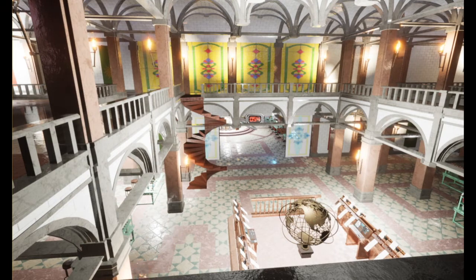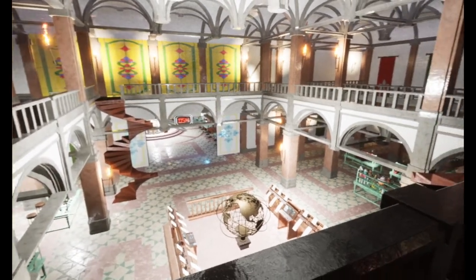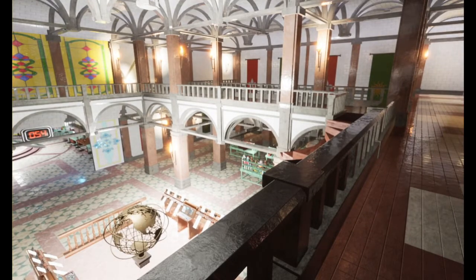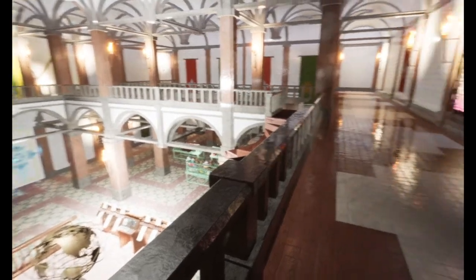I'm excited to show you the workshop where the elves work and we make all the toys and presents. Here you can see the workshop that was used for the design of the Santa Claus.